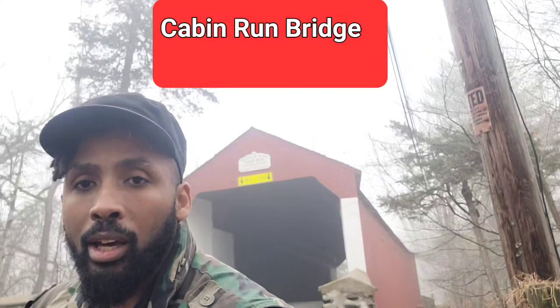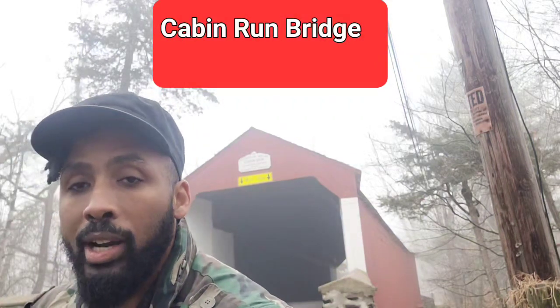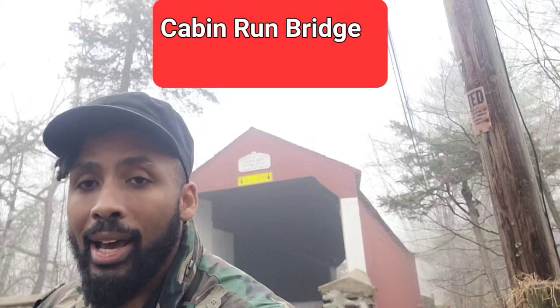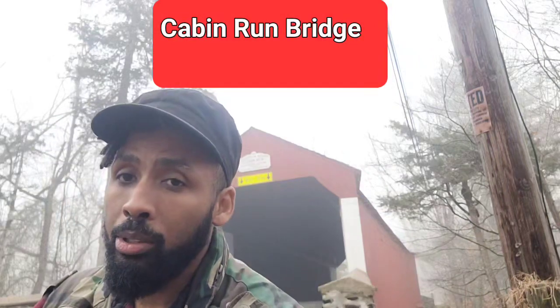Unlike many of the other bridges, this one has private property on both sides. So if you want to get a good angle of this bridge, you're going to have to find an area of the road that is not private property and that you can get a good shot from. But guess what? You're able to do it.